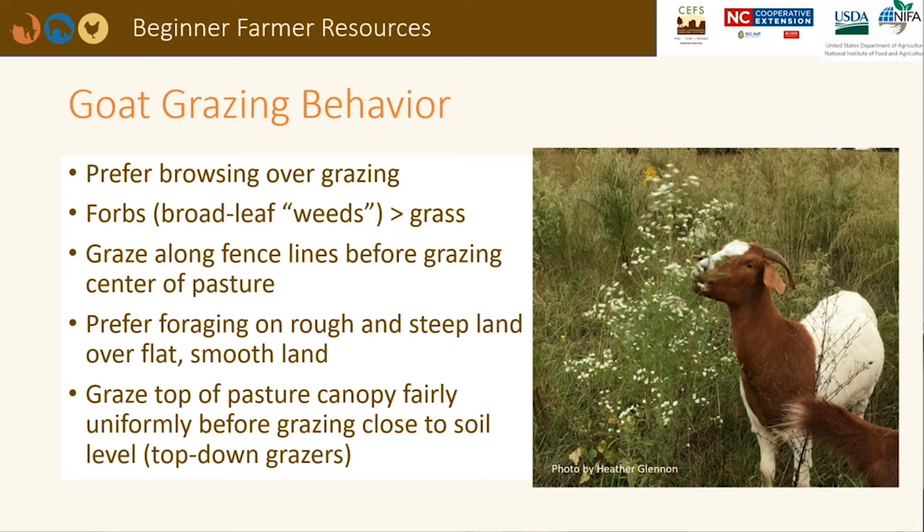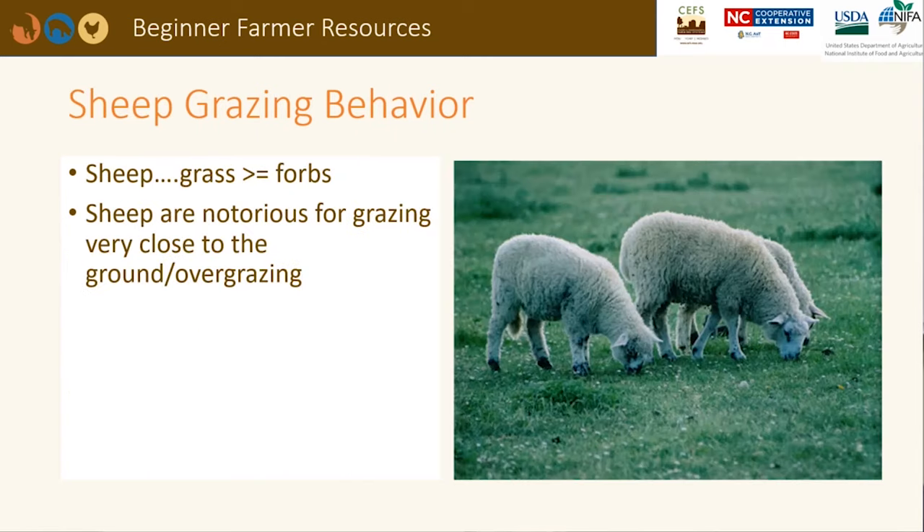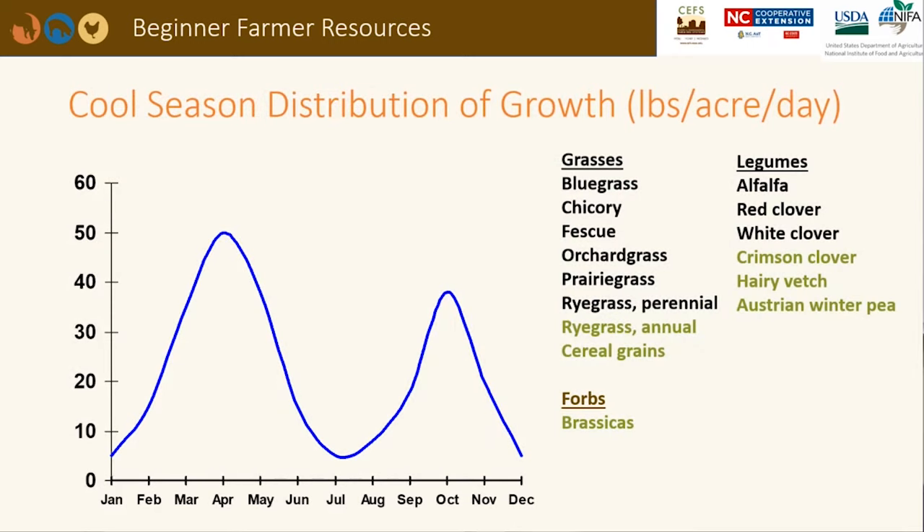Goats prefer browsing over grazing, and when turned into a mixed pasture, they will go for the broadleaf weeds before eating grass. Other goat grazing behaviors include grazing along fence lines before going into the center of the pasture and foraging on rough and steep land versus flat, smooth land. Goats are very uniform grazers, grazing from the top of the canopy down to the soil. Sheep prefer to graze grasses but will eat broadleaf weeds and browse. When not managed properly, sheep have been known to graze close to the ground and kill desirable forage species.